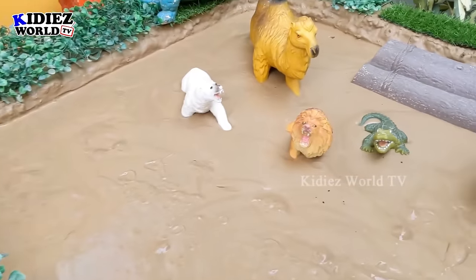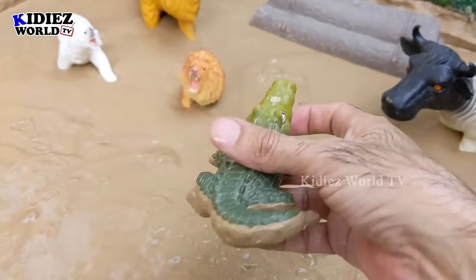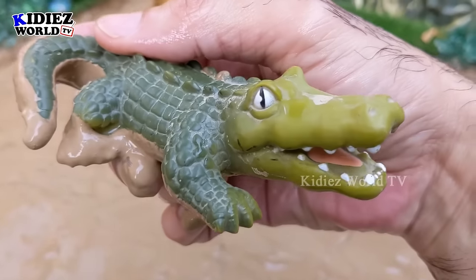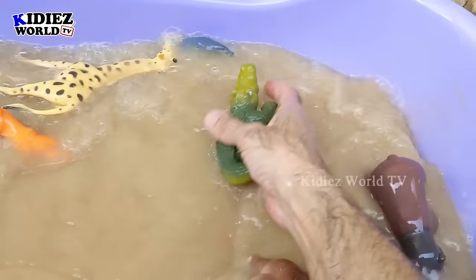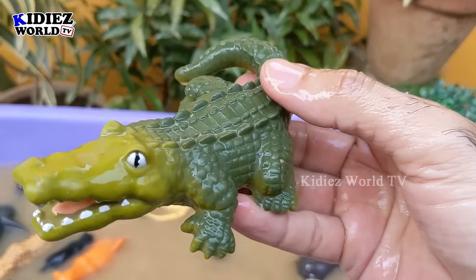The next one — let's go for this crocodile. Another big wild animal — crocodile! Just look at him — this crocodile is very dirty. Let's make it clean. Here we go — crocodile!